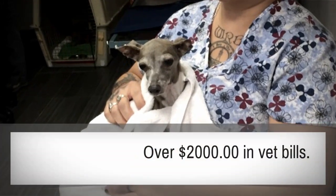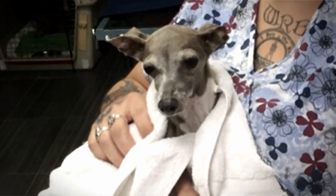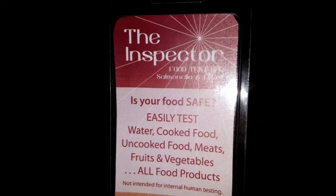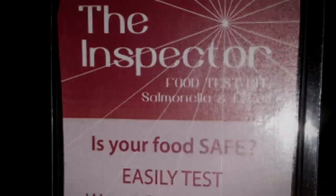Aside from supportive care, there was nothing they could really do. The tests they ran all came up negative. I thought I'd test her dog food, so I went online and bought a food testing kit. It detects E. coli and salmonella. It was pretty simple really.